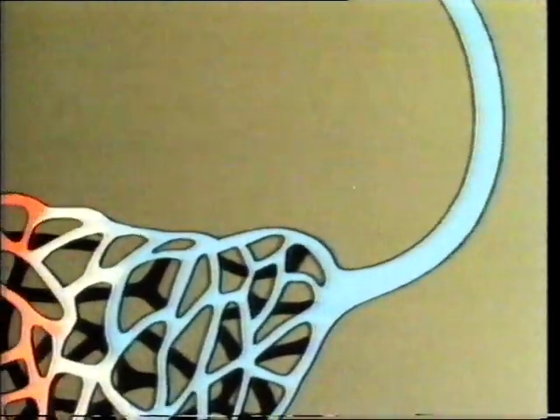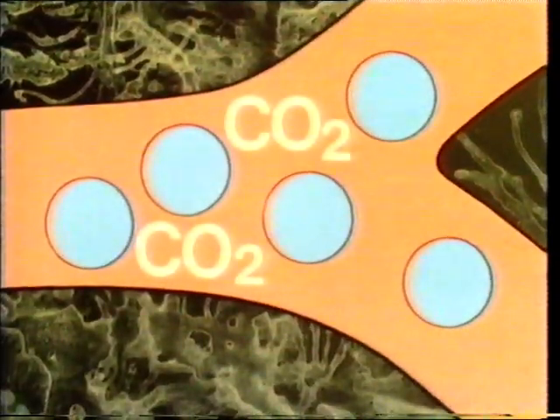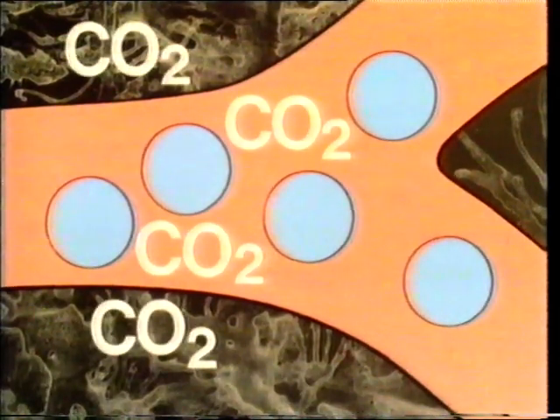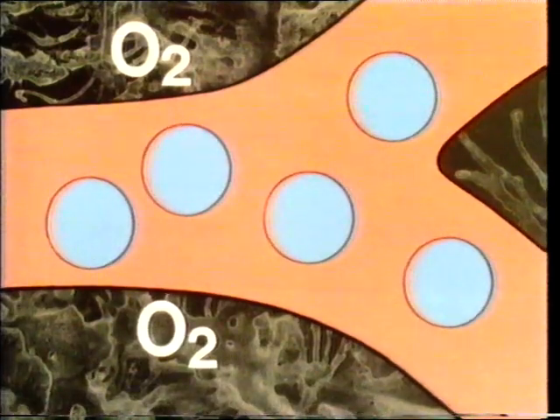The capillaries are connected to veins which carry blood back to the heart, then along the pulmonary artery back to the lungs. Back in the lungs at the alveoli, the carbon dioxide passes out of the bloodstream into the alveoli and is then breathed out. Fresh oxygen is taken up by the haemoglobin in the red corpuscles and they carry it away again to supply the living body, and so the process goes on.